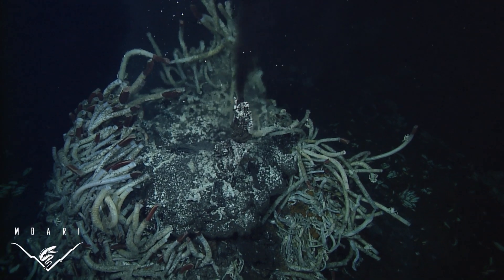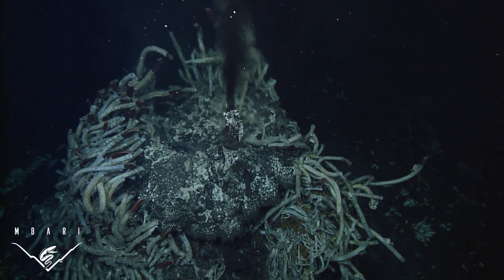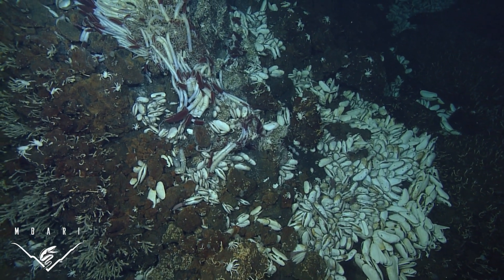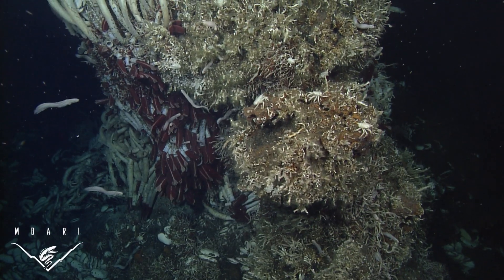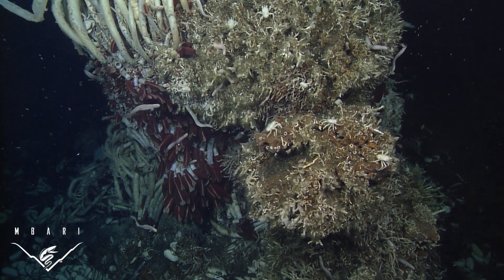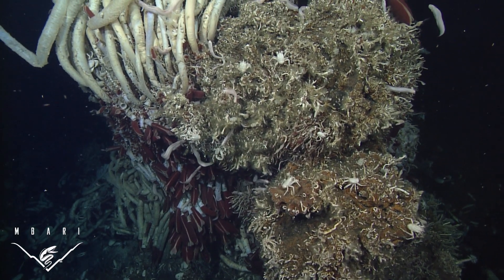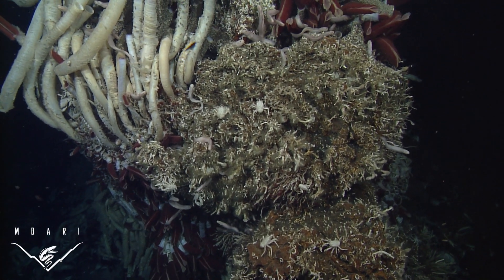Hydrothermal vents, for example, spew hot, mineral-rich water from beneath the Earth's crust miles below the sea surface. Chemical-laden waters support abundant ecosystems completely isolated from sunlight. Whereas living things on land depend on energy from the sun for photosynthesis, animals at hydrothermal vents harness energy stored in chemicals, like hydrogen sulfide and methane, through a process called chemosynthesis.